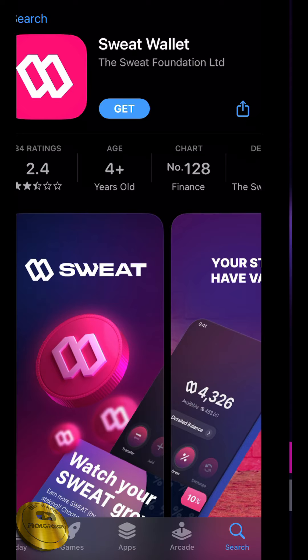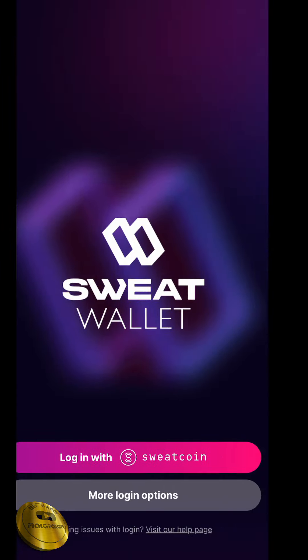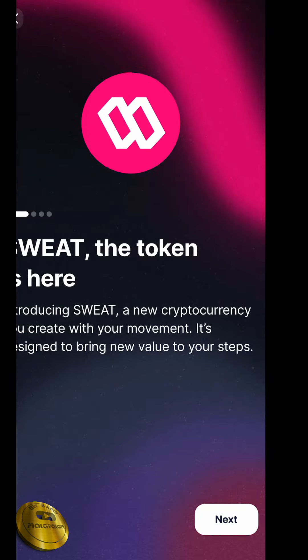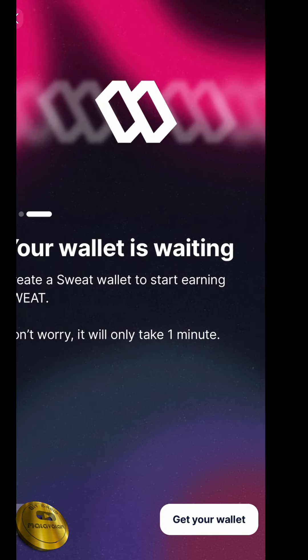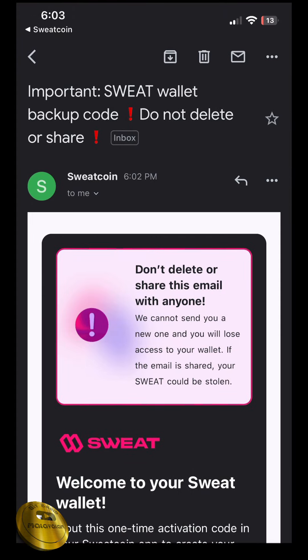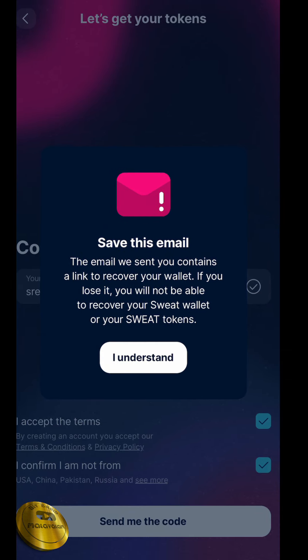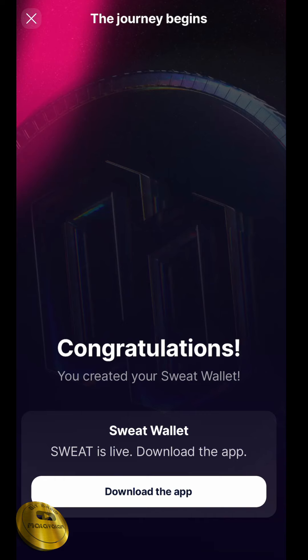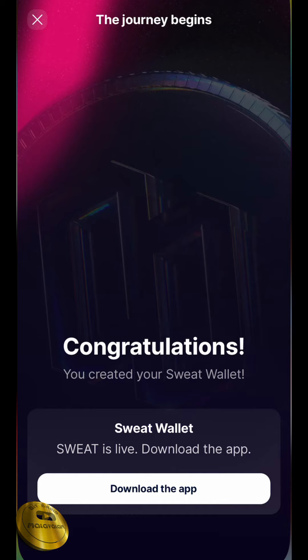If you want to install it now, click to log in for Sweatcoins. We can opt into crypto. Let's go to the account, then we can confirm your email verification. Once mail verification is done, you can confirm it and access your wallet. Congratulations — your wallet has been created. That's how we create your wallet.